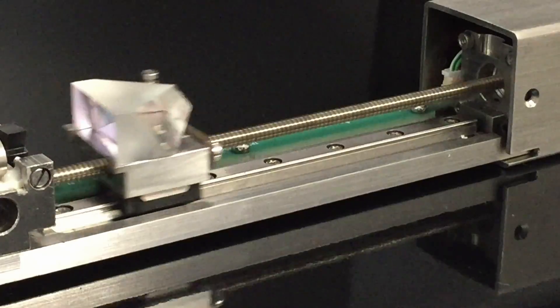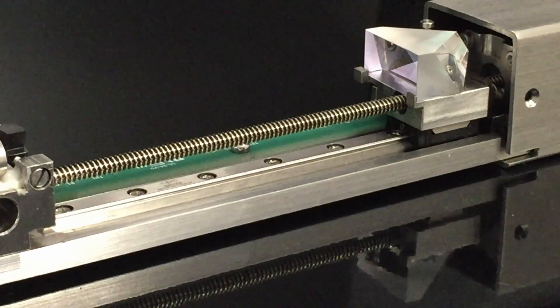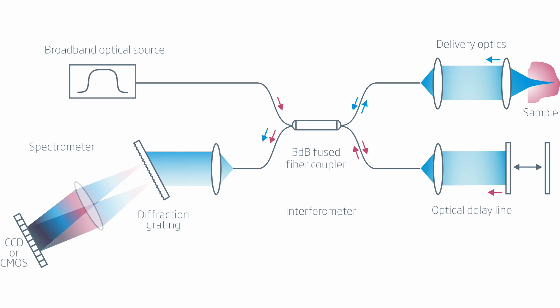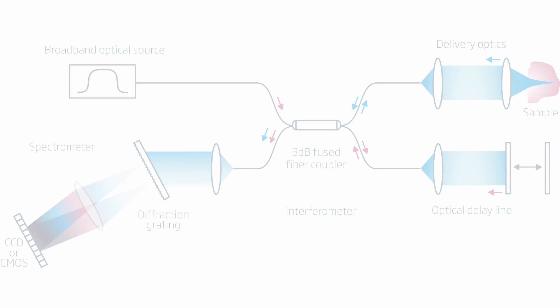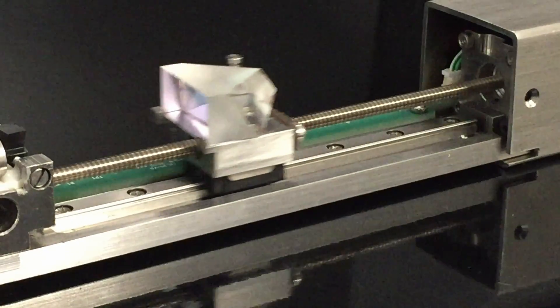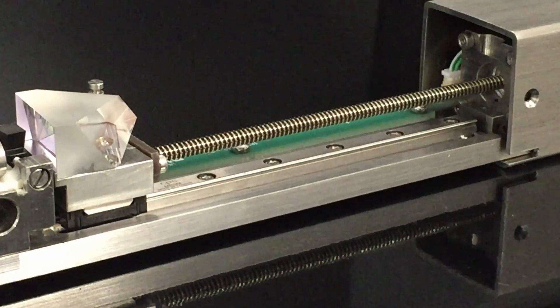The unit has been designed to minimize changes in transmission loss over both travel and temperature. The standard product can be configured in either fibre-to-fibre configuration or point and return, depending on OCT system type. All major OCT wavelength ranges are covered, including 850nm, 1060nm, and 1310nm.